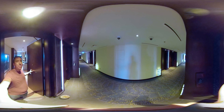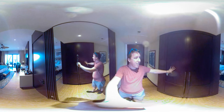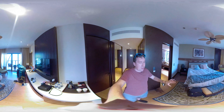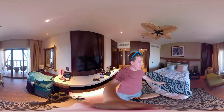This is a 360 video of the Lapita Resort here in Dubai. This is a view of the room. This is a closet right here. This is what the room looks like. We were just sleeping here so we did just quickly rearrange it, but it's still an amazing room.